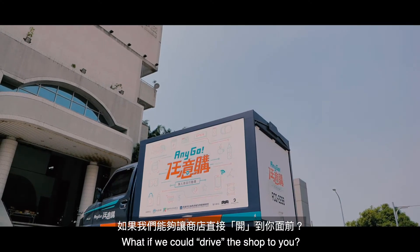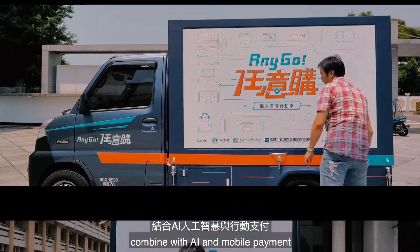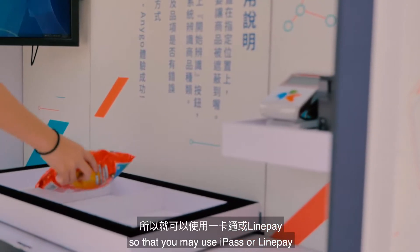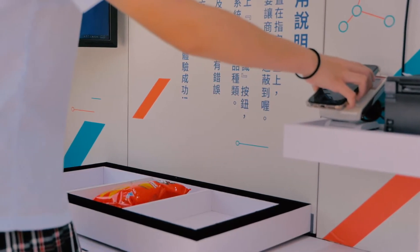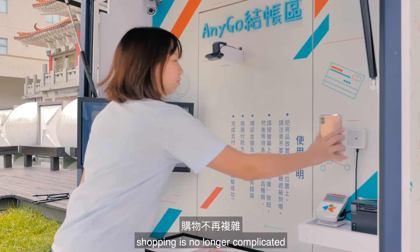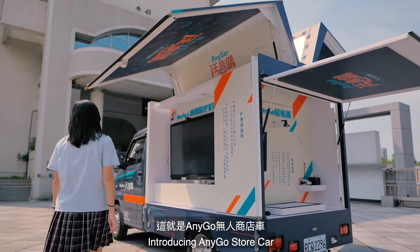What if we could drive the shop to you? If we could create the most advanced store car combined with AI and mobile payment, so that you may use iPads or LinePay to complete your payment instantly. Since then, shopping is no longer complicated.